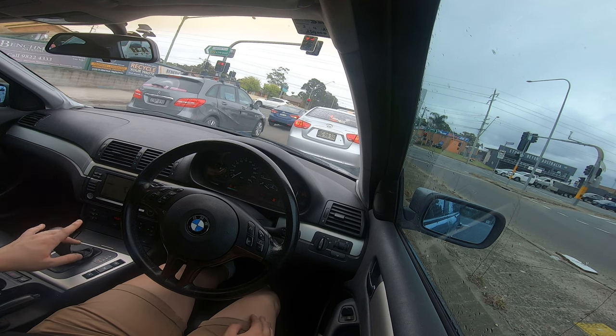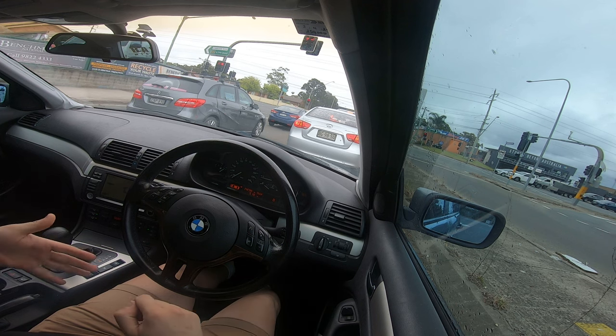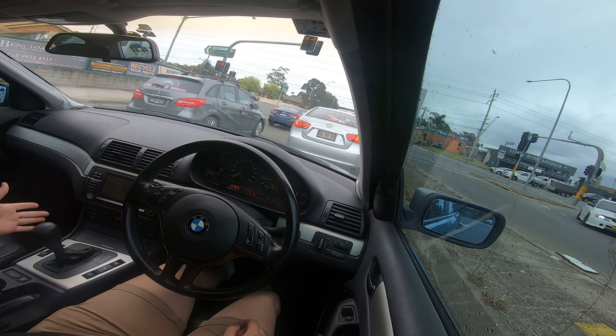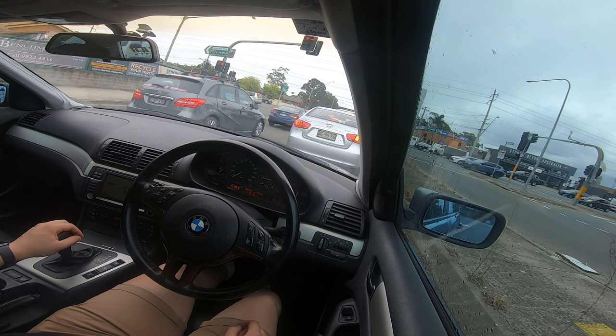I didn't have to press a start-stop button, I didn't have to press a button to change drive modes — there are no drive modes in this car. Everything is really simple. You do have the option to put it into sport mode for the gearbox, and a manual mode — yeah, that's pretty much it.